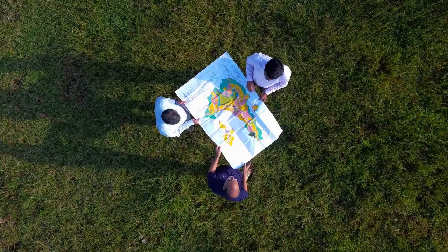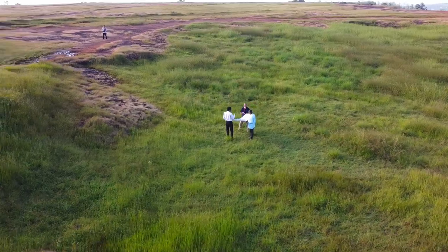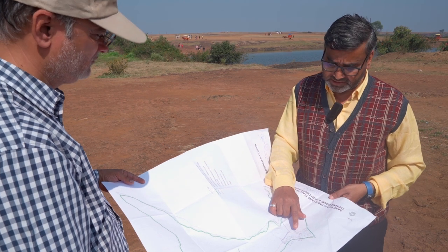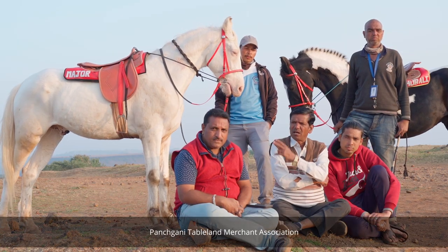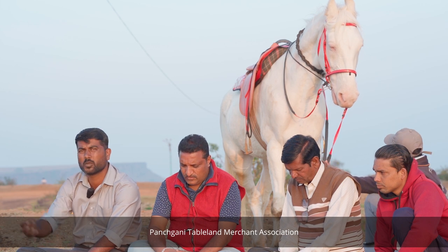The Ministry of Environment, Forest and Climate Change has constituted a high-level monitoring committee to look into the environmental protection of this eco-sensitive zone of Panchgani and Mahabaleshwar. To protect this unique ecosystem, its flora and fauna, and to balance it with development, we need to promote responsible tourism. The monitoring committee conducted scientific studies to understand the flora and fauna and identified measures to restore degraded areas. One of the challenges was to interact with local people and stakeholders to solve development-related issues and create awareness about this unique ecosystem.